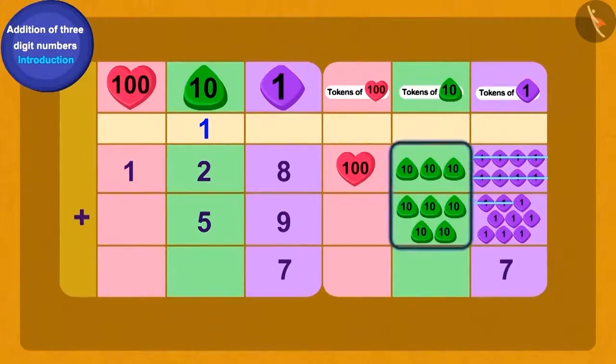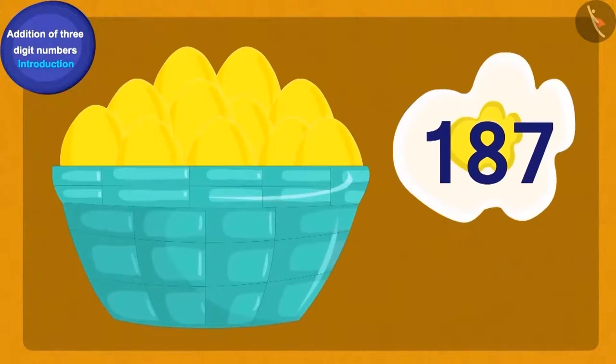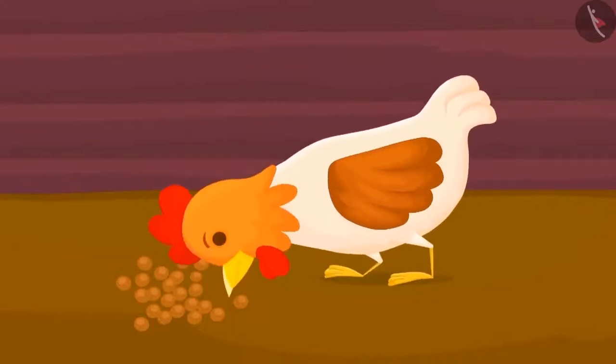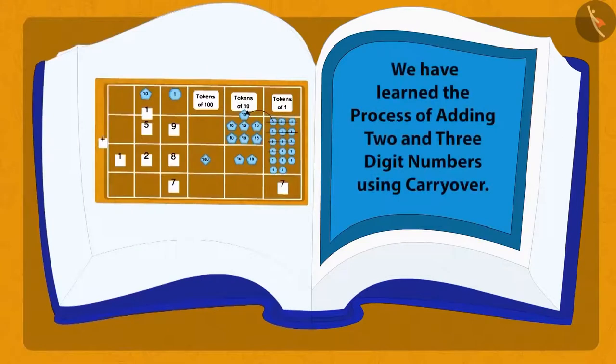We write one as the total number of hundreds tokens. Baban now had a total of one hundred and eighty-seven gold eggs. Baban kept feeding his hen and she kept giving him more golden eggs. After all, Baban became the richest man in the village. In this lesson, we have learned the method of adding two- and three-digit numbers using the carry-over method. In the next lesson, we will see some more interesting examples.